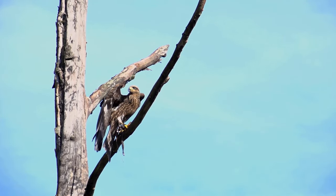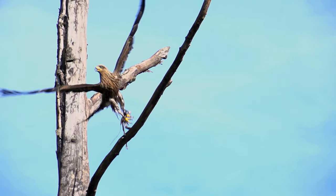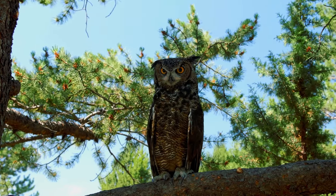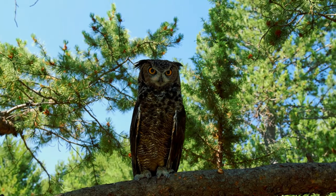If you're a fan of bird watching, Yellowstone National Park is definitely the place for you. The park is home to a wide variety of birds, including hawks, eagles, owls, and hummingbirds. You can find them in all sorts of habitats, from the lush forests to the open meadows.